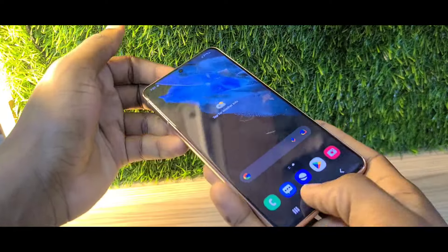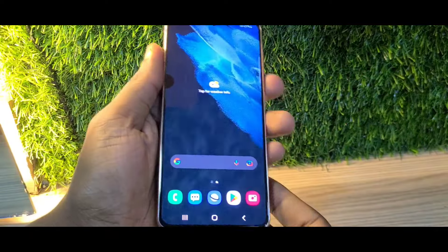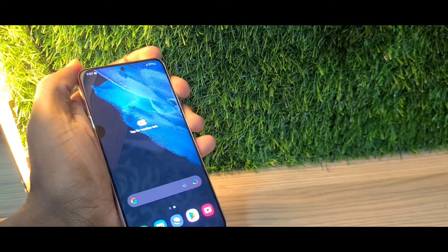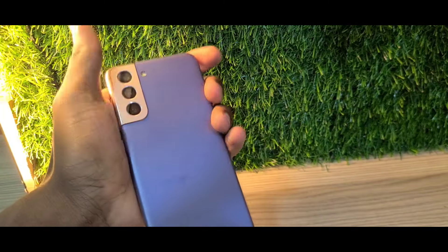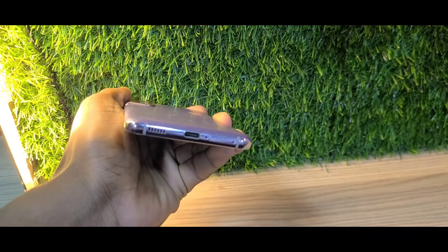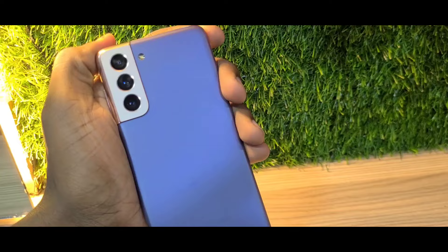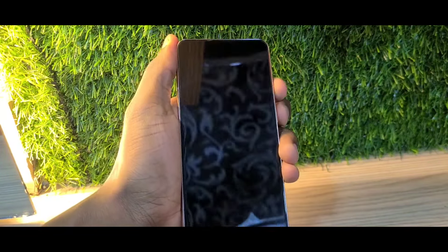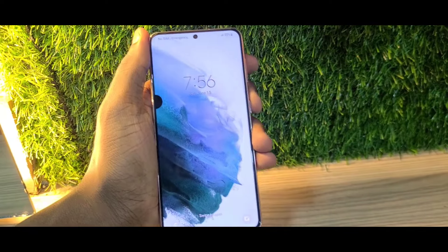This phone has a plastic back which is quite nice as you won't get your back getting shattered. The flat screen is easy to maintain and not as delicate compared to the curved screen. Plus, this phone still receives software updates in 2024, as it's guaranteed to get Android 14 and One UI 6.1, so you're going to be getting all the good stuff.